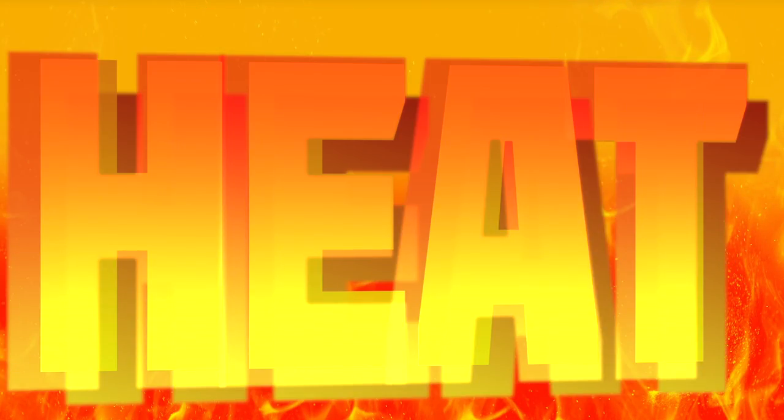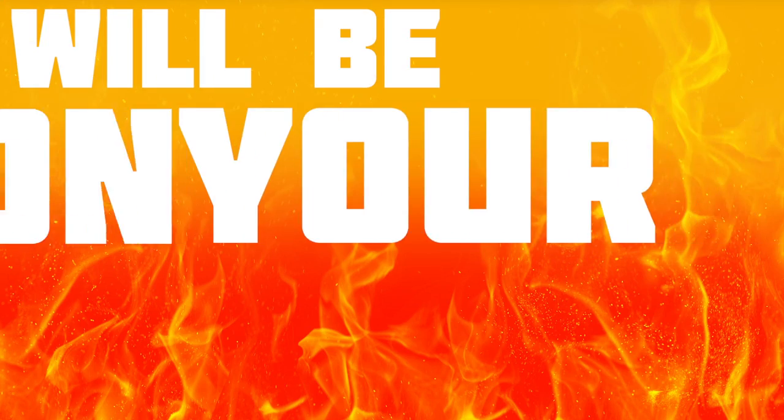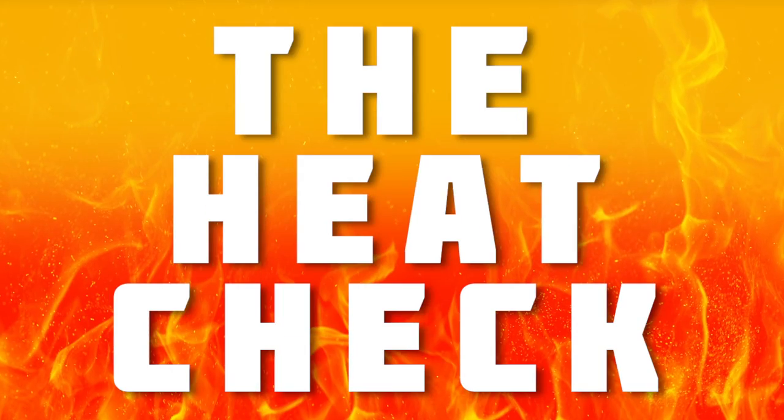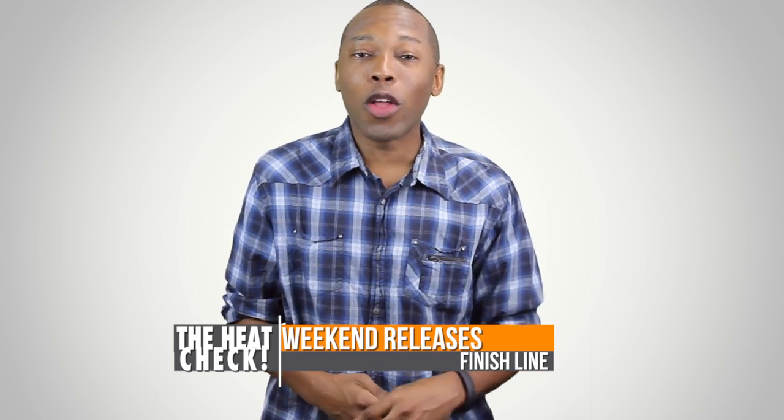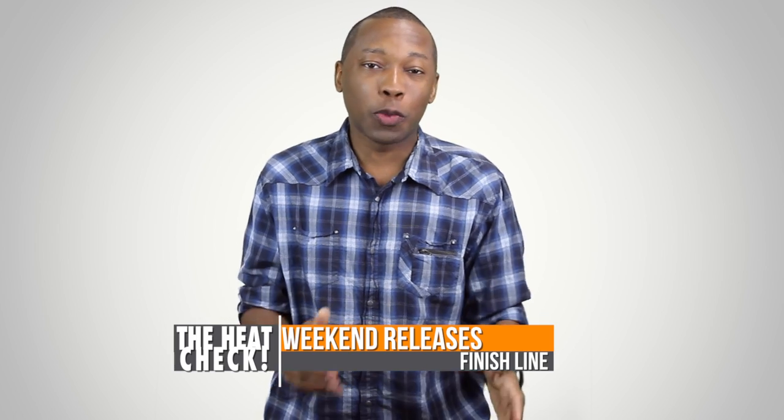It's time for us to show that heat that this weekend will be on your feet. It's the Heat Check. Welcome to the Heat Check. I am your host Jacques Slade and as you know this show is all about the latest kicks that are dropping this weekend.